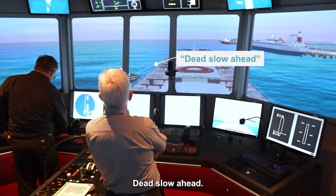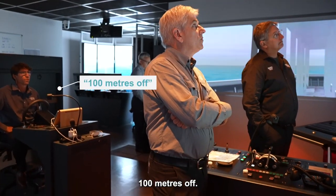Dead side of the head. Dead side. 100 meters off. Stop engine.